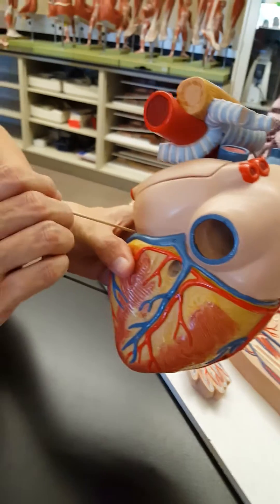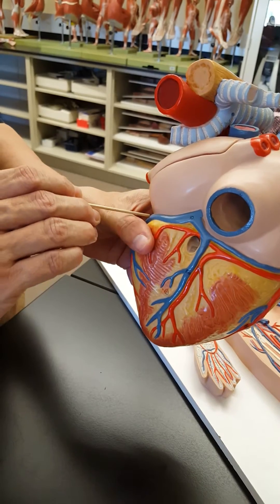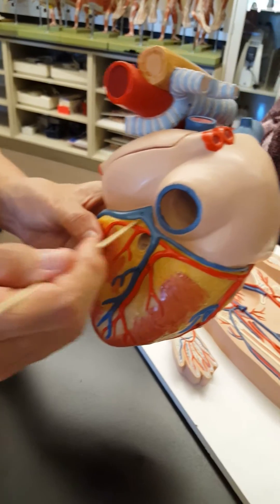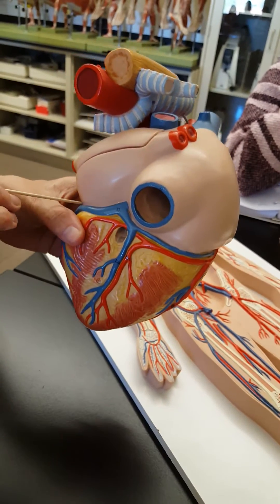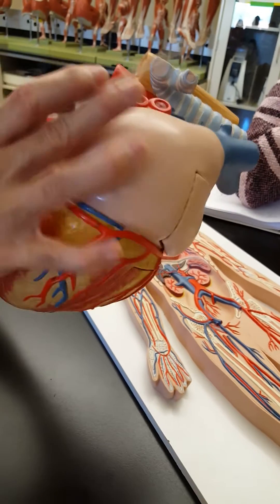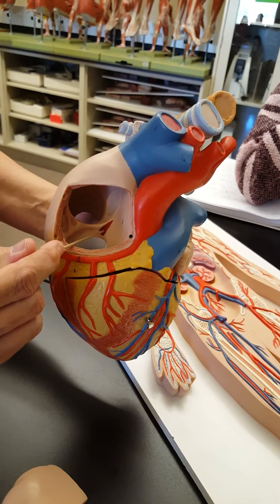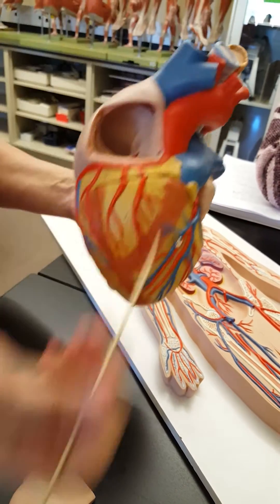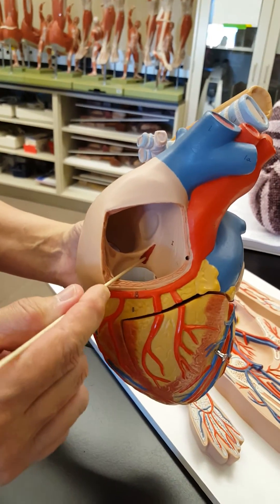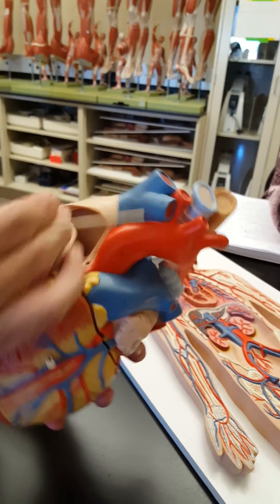The more important thing is that all three veins come together and form this large vein called the coronary sinus, just before it enters the right atrium. It sits in a groove right between the atria and the ventricles — that groove is called the coronary sulcus. The coronary sinus then empties into the right atrium, along with the superior vena cava and the inferior vena cava.